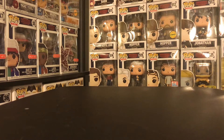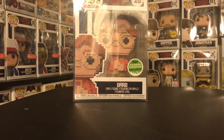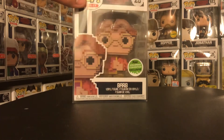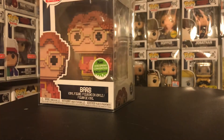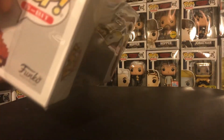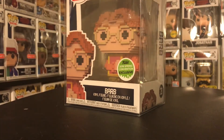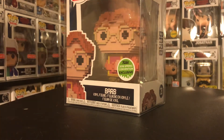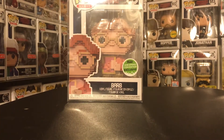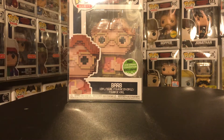Next I have the 8-Bit Barb. This is one of the ones I needed to complete the Stranger Things 8-Bit set. The only other one I'm missing now is the Demogorgon Chase, which I will eventually find. Originally my pre-order came in with a bad box and they had already sold all the others, but I went to a different GameStop and they were able to trade the bad box one for one with a perfect box. So I do have the complete 8-Bit set now, except for the Chase 8-Bit Demogorgon. But I will hunt him down eventually. It's a very cool looking pop and I'm glad she's in my set.